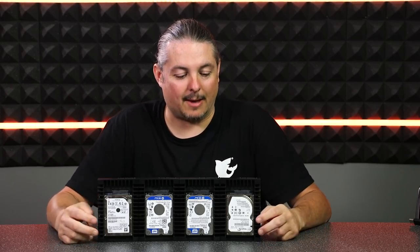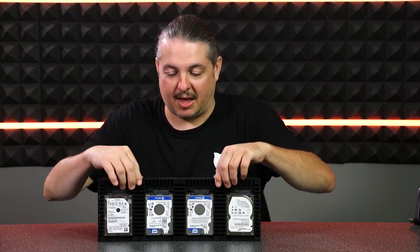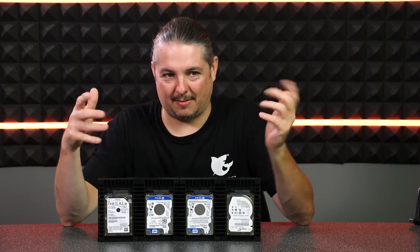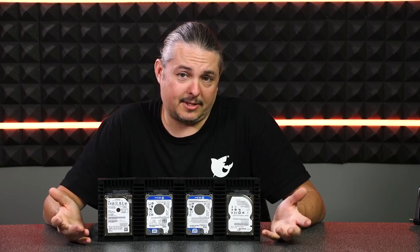They came out of some pretty rough laptops, and as you know, laptops get bounced around a lot. Spinning hard drives in laptops especially take a beating — I'm so happy to have SSDs in them now; they seem to have a much better survivability rate. But ZFS handled this like a champ.